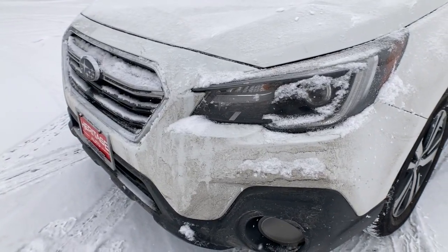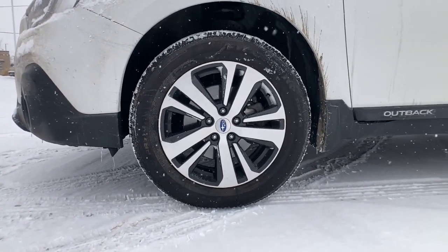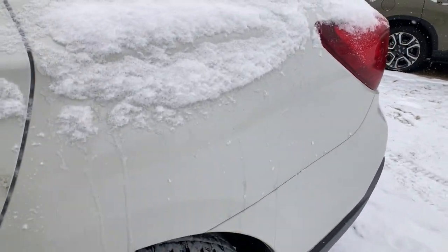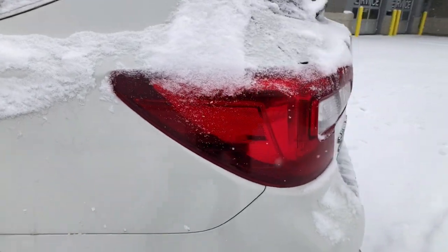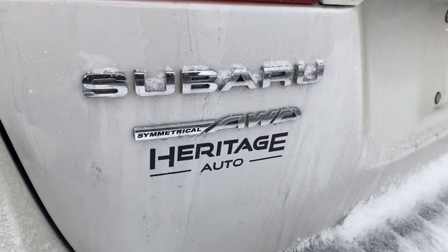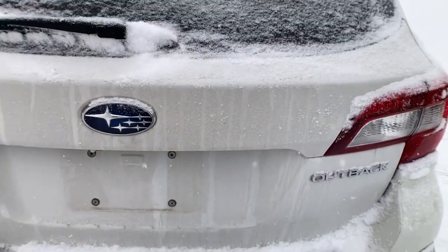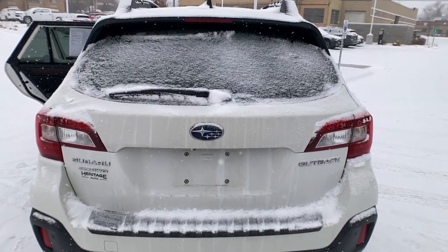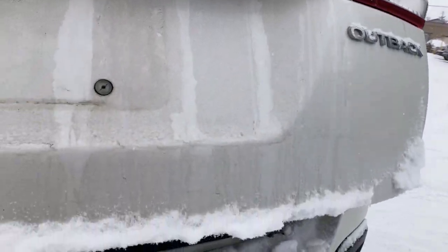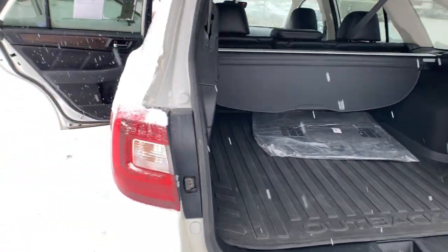Feel ready for whatever the road has in store in this rugged Outback. Treat yourself to a test drive today. Our staff will toss you the keys and give you an outstanding customer experience. Thank you.